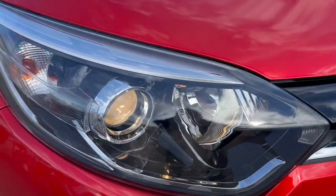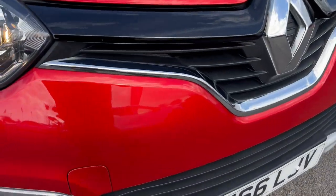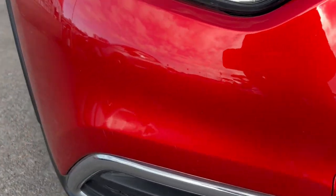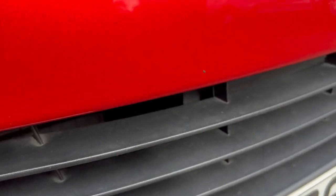Headlights are looking good. There's just a bit of dirt there on the actual headlight. On the front here we've got some stone chips — nothing crazy though. There's a little stone chip here and another one here. A few stone chips, and maybe a bit of tar on there as well.